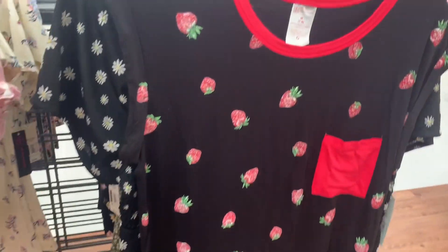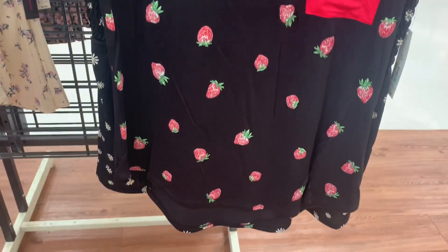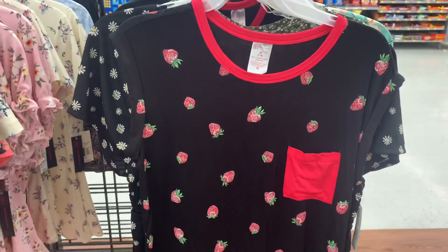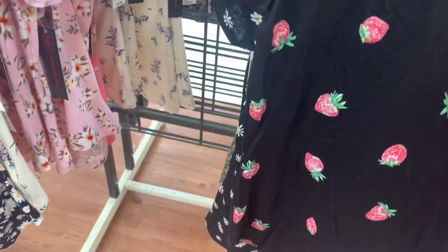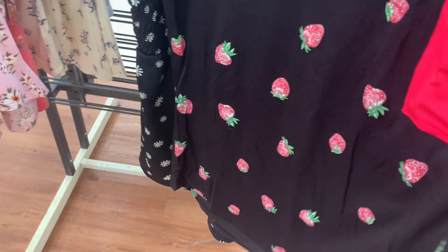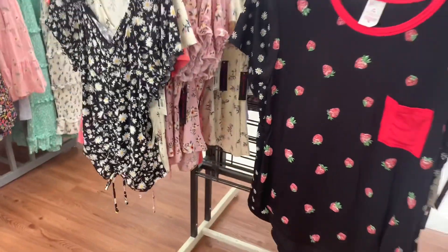This one I have not seen. It has like rolled sleeves, the pocket is pink, and it has strawberries on it. This one is so adorable — I love this one. Here's the back of it; it has a ruffle on the back also. It's only $7.96. So cute.